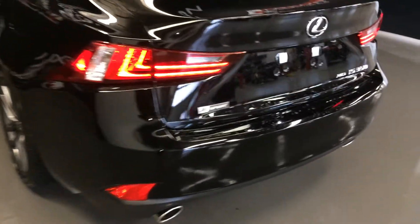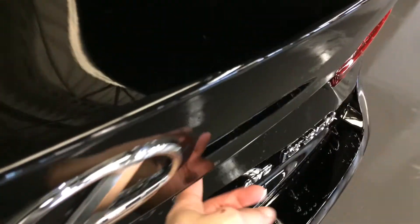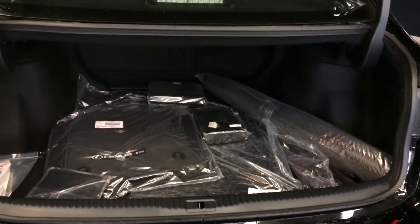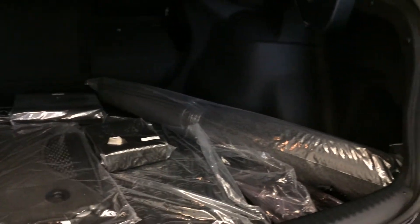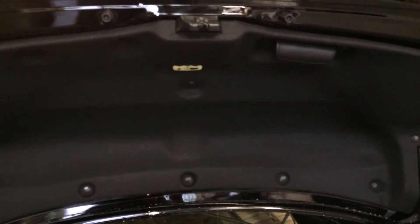Dual exhaust. Remote trunk release — there's a button to press to unlock the trunk. Spare tire and jack located underneath the floor. Full-length carpet for the trunk area. Overhead you have your emergency release and handle.